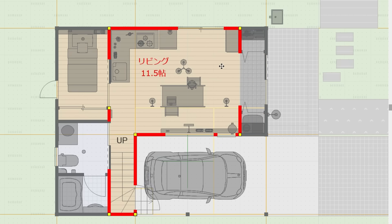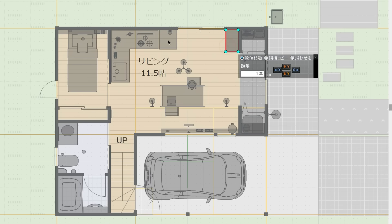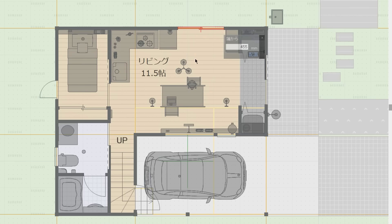この引き戸の玄関を入ると、玄関ホールですね。右側に収納、そして左側に洗濯機スペースという形になります。玄関からリビングはオープンになっていて扉はありません。リビングは11.5畳。L型のキッチンがあって、ここに食器棚。そしてここに冷蔵庫。こちらが吐き出しの窓で外に出ることができると。